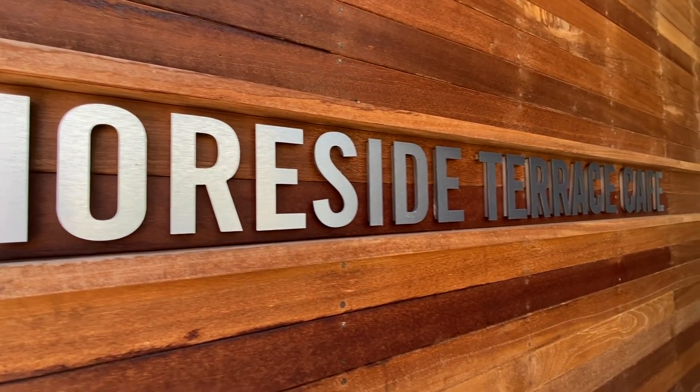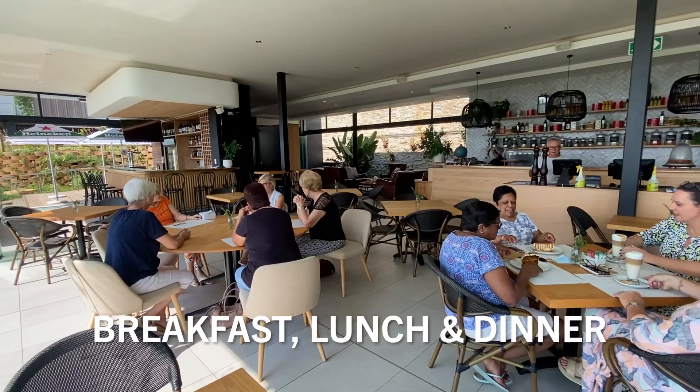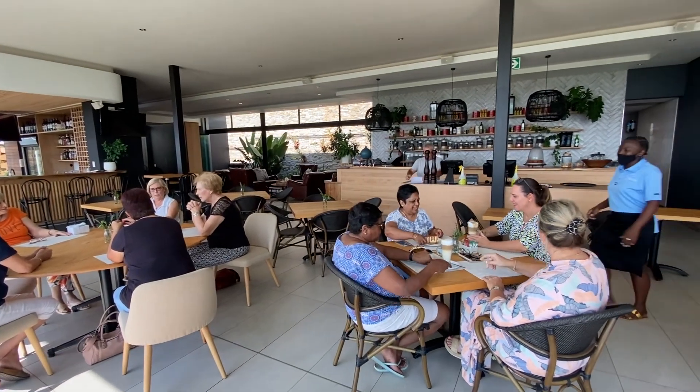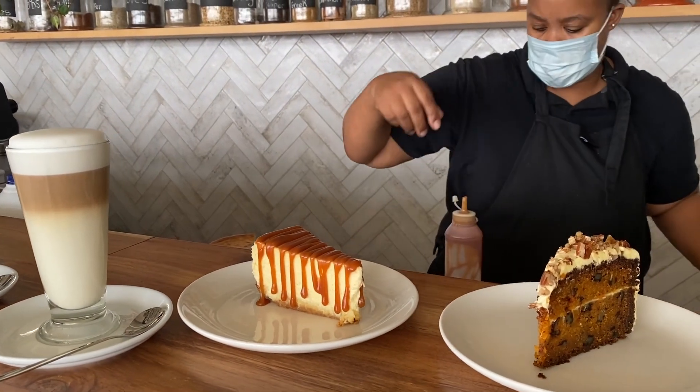Our residents are delighted with the on-site restaurant called Shoreside Terrace Cafe, currently offering delicious breakfasts, lunch and takeaway dinners. If residents are not up to walking down to the restaurant, they offer a delivery service free of charge.